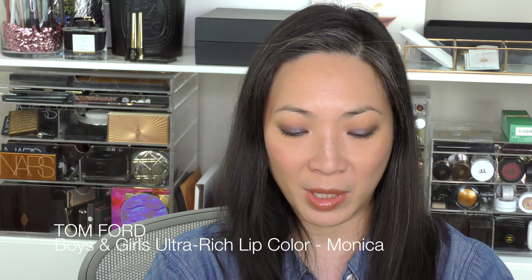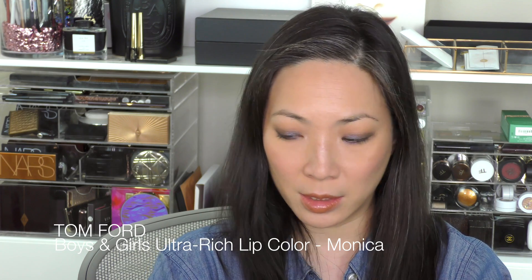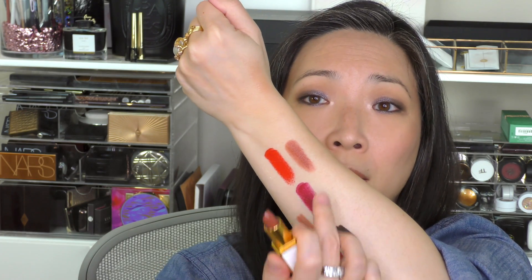I also picked up another Tom Ford Boys and Girls lip color — this is the Ultra Rich Lip Color in Monica. I got this because it seemed to be the most similar to Warm Sable, which I believe he's discontinuing. So I was like, let me get a substitute for that. It's fairly close — it has a little bit of a different tone to it, but I'm very happy with it. It's a really beautiful, deep neutral color.